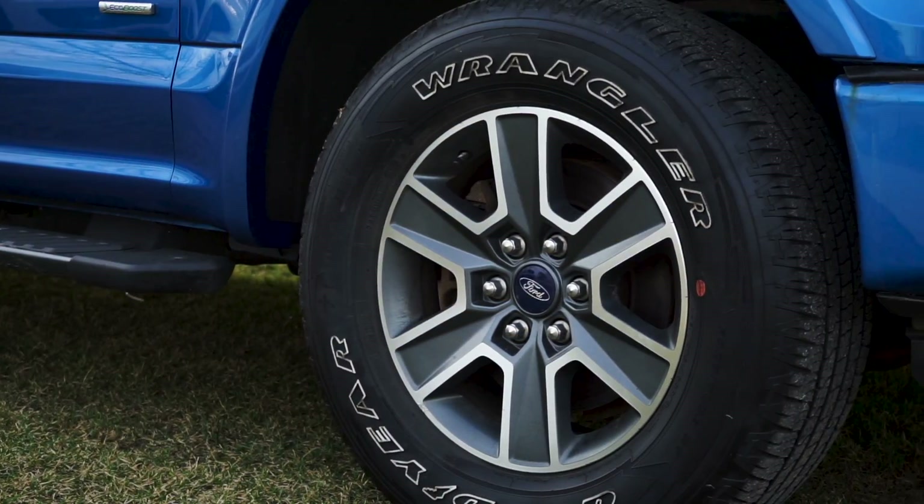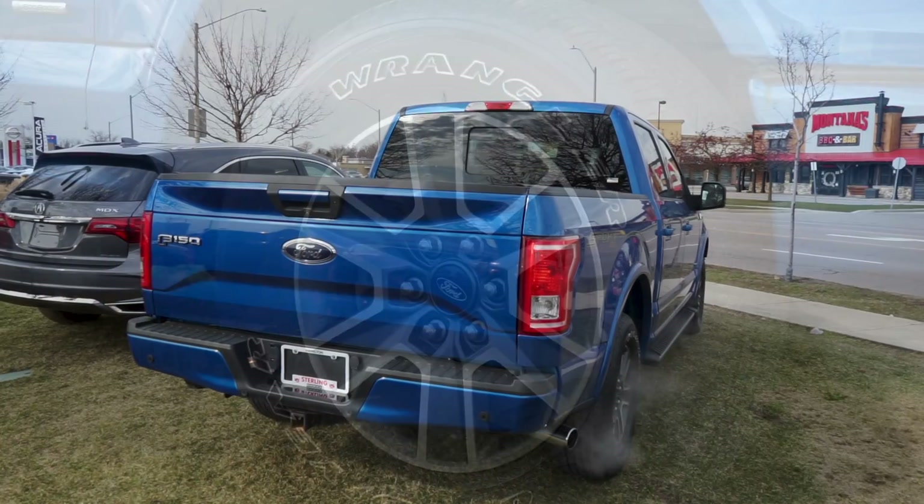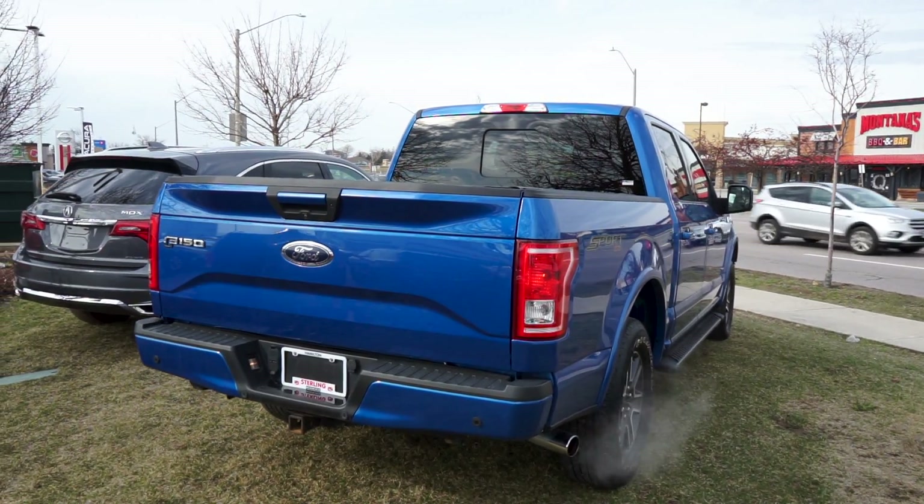This 4x4 truck includes a clean set of OEM alloy wheels. On the rear end, the badging, paint, and trim work is seamless.